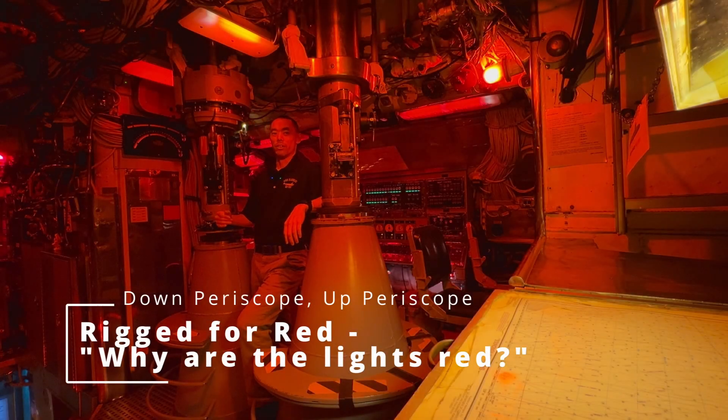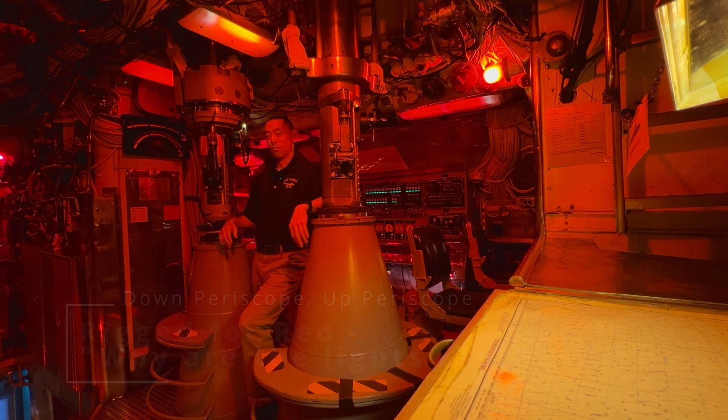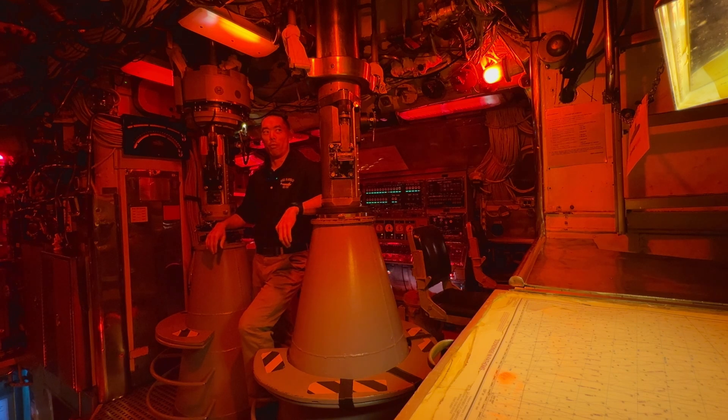Hey everyone, welcome back to Down Periscope, Up Periscope. I'm Tim, one of the tour guides on USS Blueback, and a common question we get asked here in Blueback's control room is: why is there red lighting?